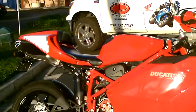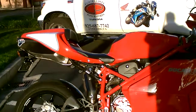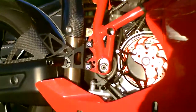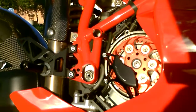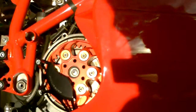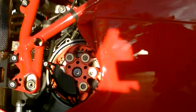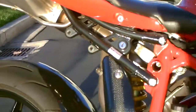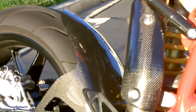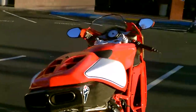It's also equipped with a Termignoni slip-on exhaust — I'll fire it up in a minute so you can hear that. It has Accu-Line adjustable rear set footpegs, a Speedy Moto clutch cover and clutch basket — this is the dry clutch, open. Carbon fiber rear fender hugger and carbon fiber on the exhaust. The bike is just beautifully gorgeous.